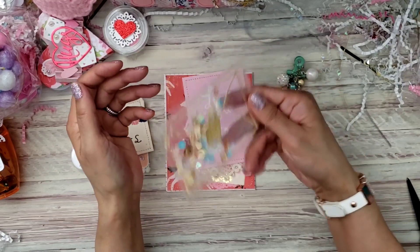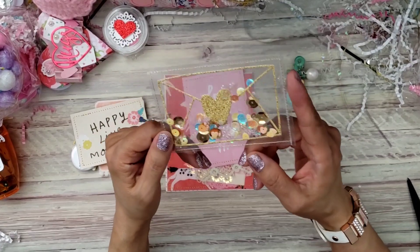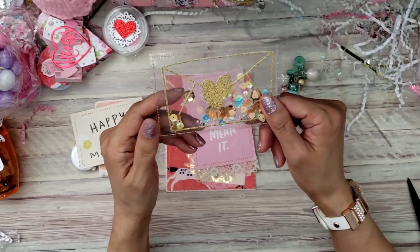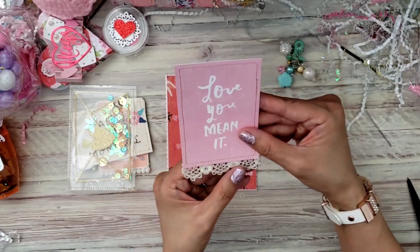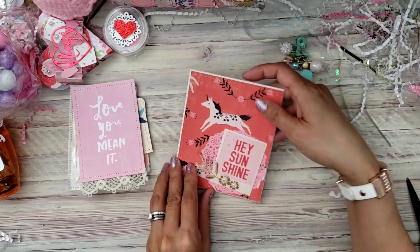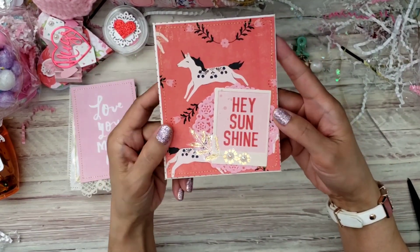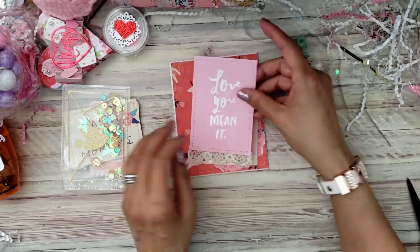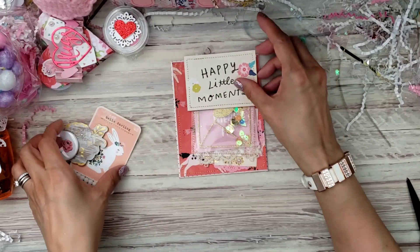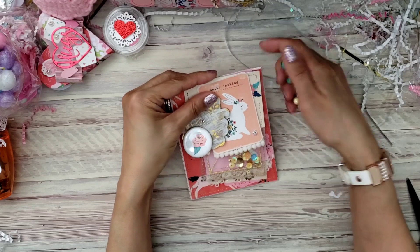'Happy Little Moments' — I think this is a different collection. I love this die, every time I see it I just love it so much. I love how she put it inside and made a shaker, and this is all stitched — so cute! The rest is adhered down.